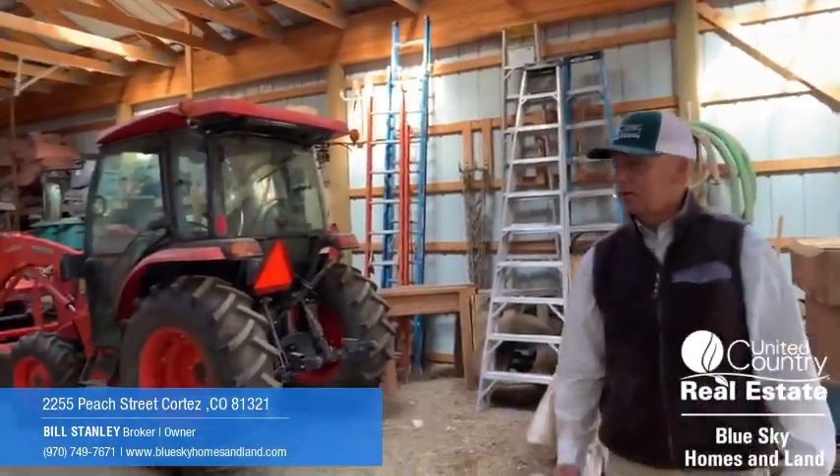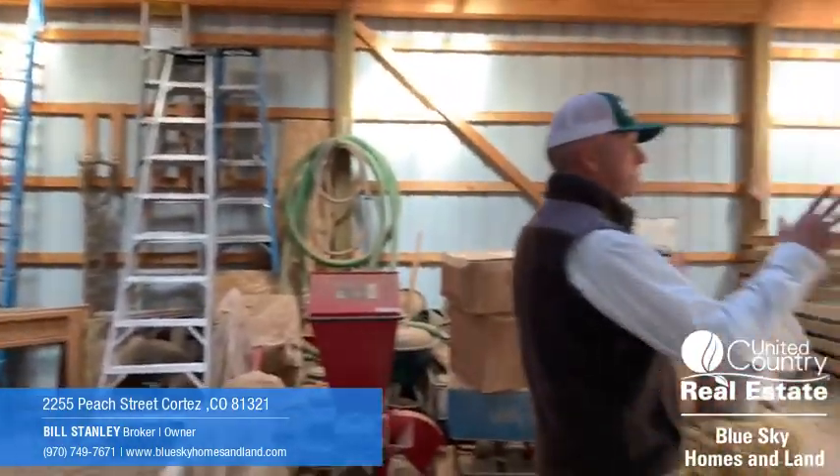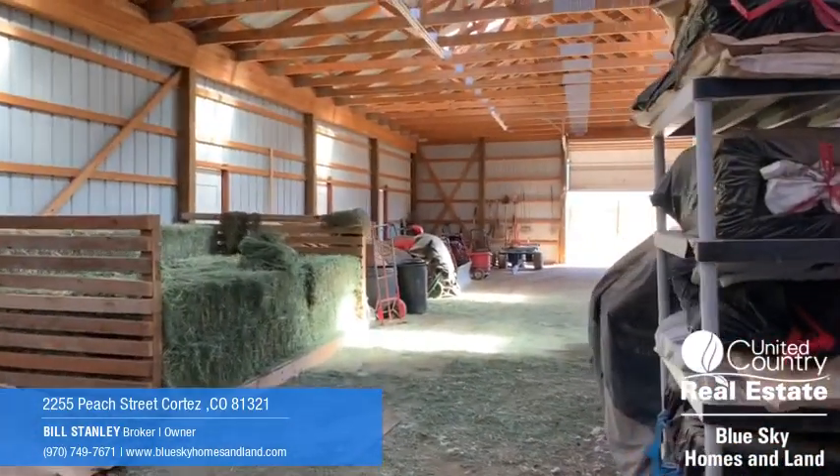This ranch includes a large list of inclusions, one being this Kubota tractor. And here you can see how the barn's laid out — they've got room for covered hay storage here.